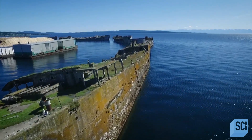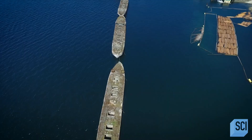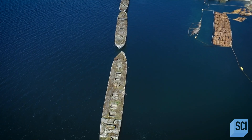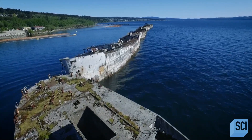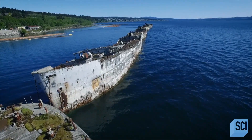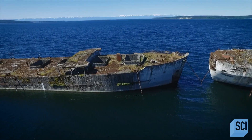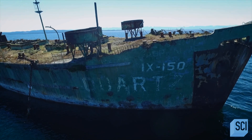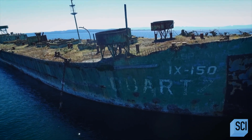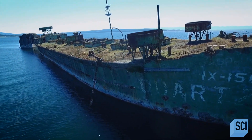Ships that stretch across the water, one connected to the other, listing gently towards the shore. It looks like a decaying ghost fleet with their crews mysteriously missing. There's something really quite spooky about it. They're covered in barnacles and moss and seaweed. It's almost as if nature is claiming them back again.